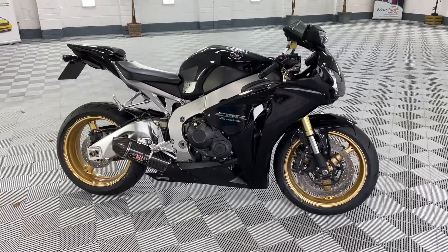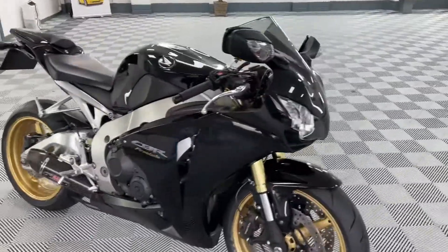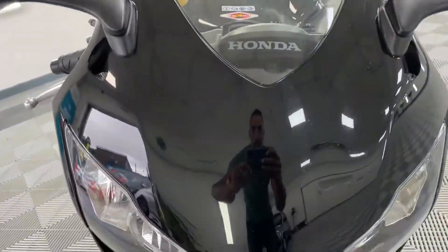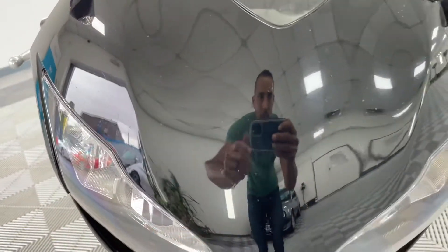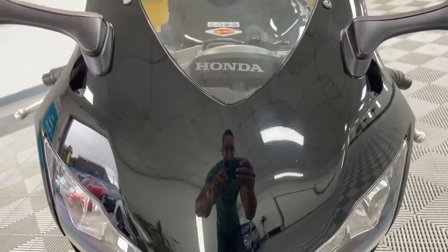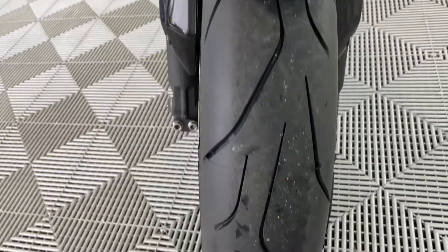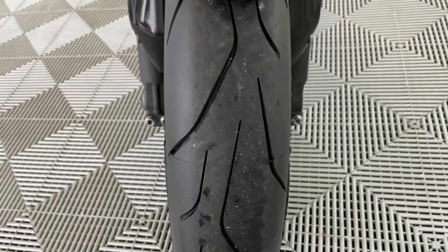Just going to walk around the bike and show you any marks I can find, but she is beautiful. Starting in front of the bike, all looking good. Look really close and there's possibly some little tiny stone chips there, but nothing significant at all. Brand spanking new tyre just fitted today.